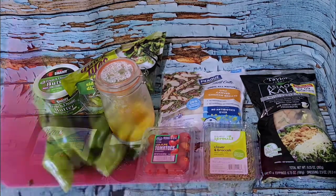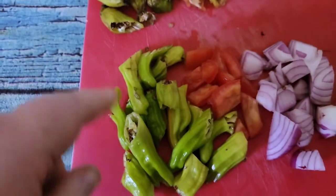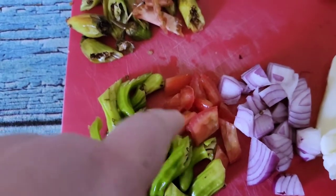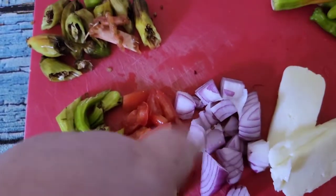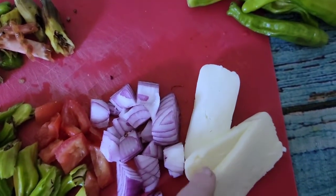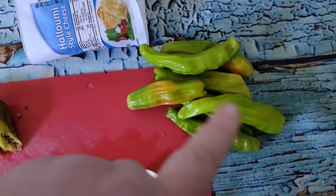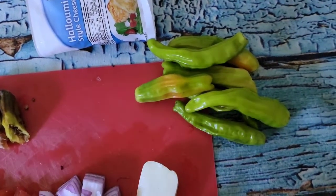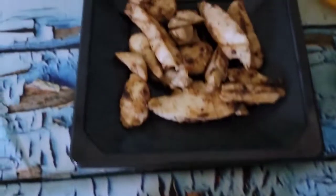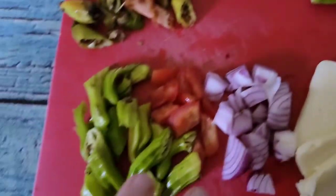I'm discarding the bad parts of the peppers and cutting what's left of each pepper in half. I had a little tiny piece of Roma tomato leftover from yesterday and a bit of red onion, so I've cut those up to put together. I've cut two ounces of halloumi cheese. The other half of the shishitos that are fine I'll use sometime in the next couple of days. The chicken is cooked off now and is much much better.